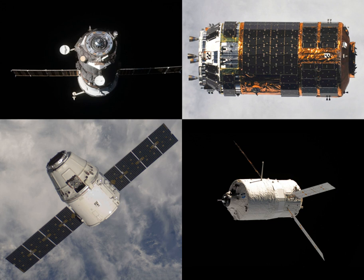The Progress MS-10 spacecraft is carrying 2,564 kg of cargo and supplies to the International Space Station. The spacecraft will deliver food, fuel and supplies, including about 750 kg of propellant, 75 kg of oxygen and air, and 440 kg of water.